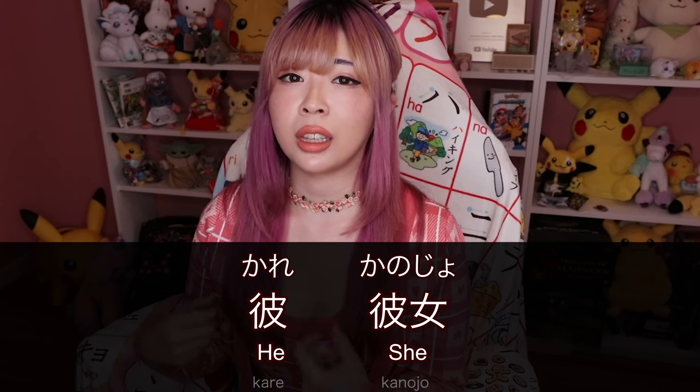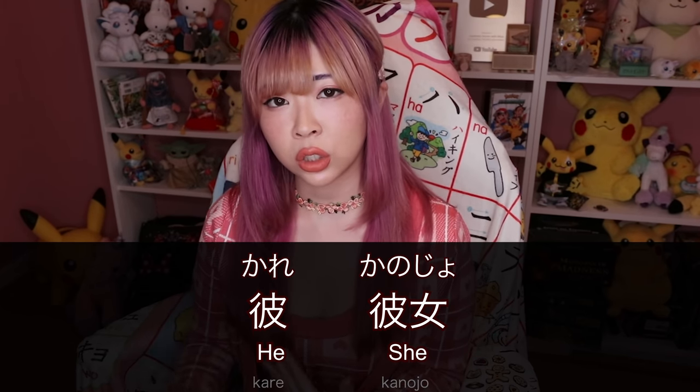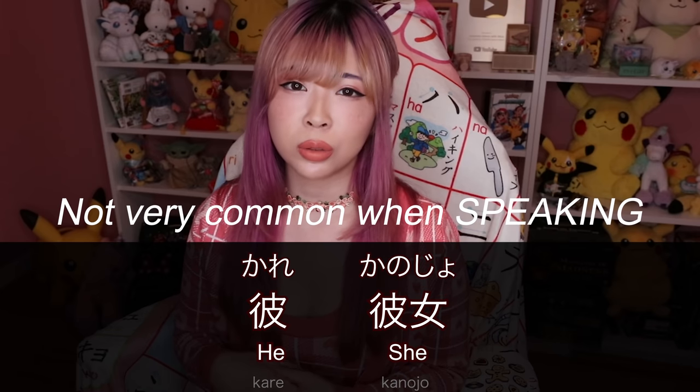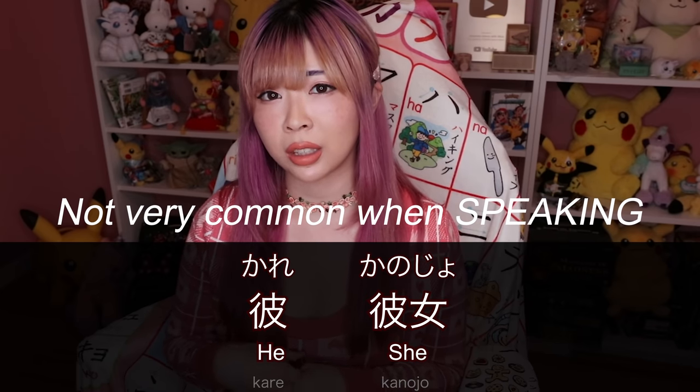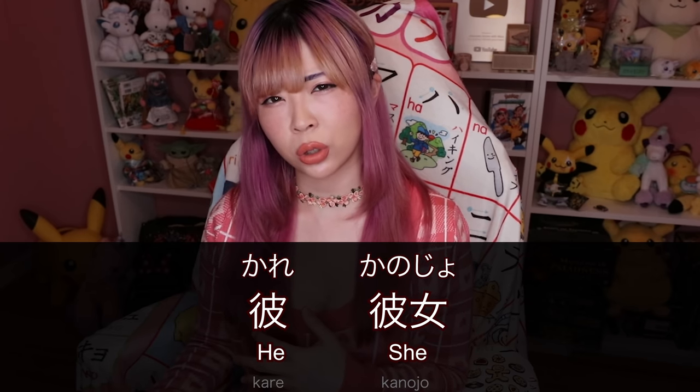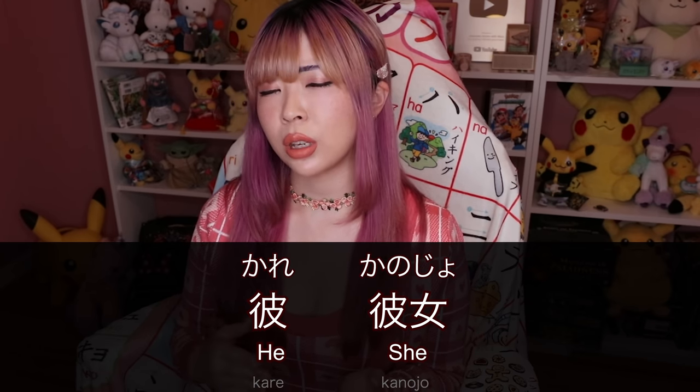Alright, let's start with the easy one. Dictionaries and textbooks would teach you to use the words 彼 and 彼女 for he and she, but they are not really used when speaking Japanese. They do mean he and she — 彼, 彼女 — but they are mainly used in writing.